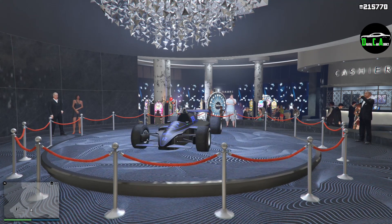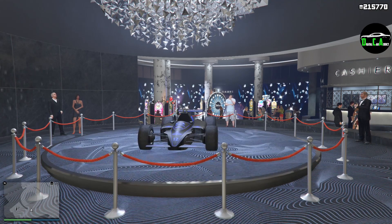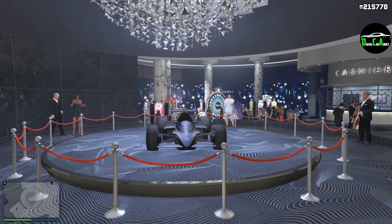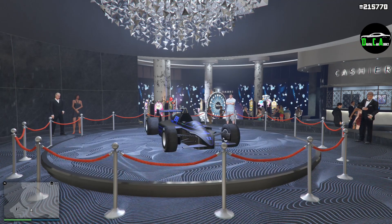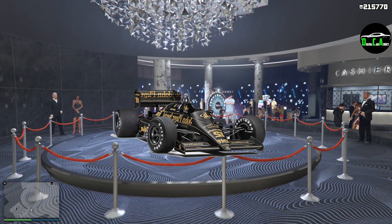The current casino podium vehicle is the Ocelot R8. This car is in the Open Wheels class, where there are currently only two raceable F1 cars, and this one is primarily based on the Lotus 97T.